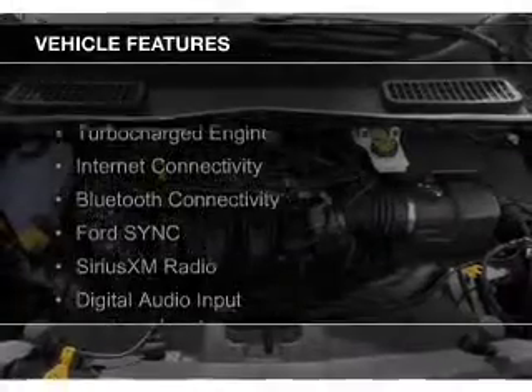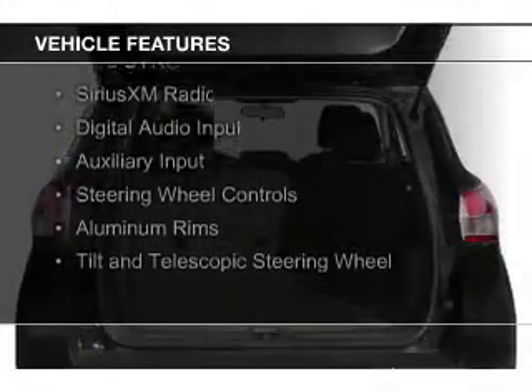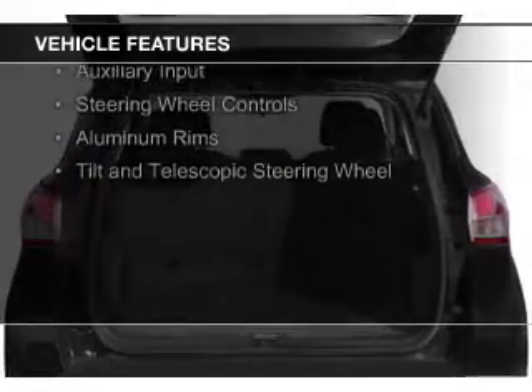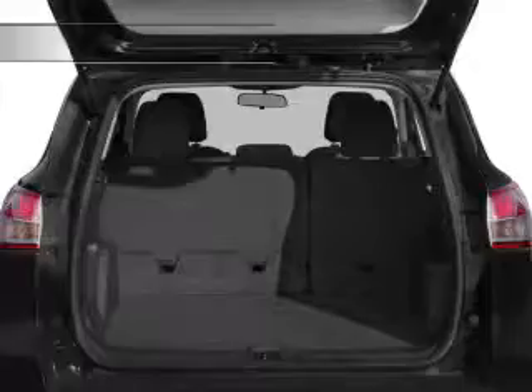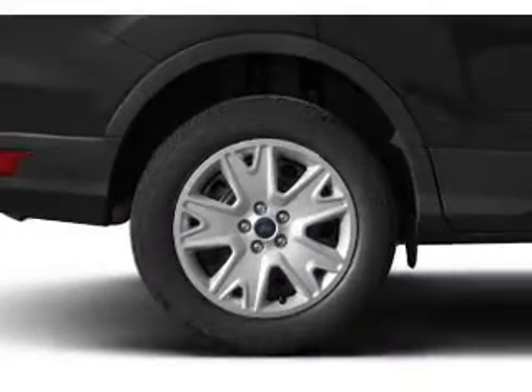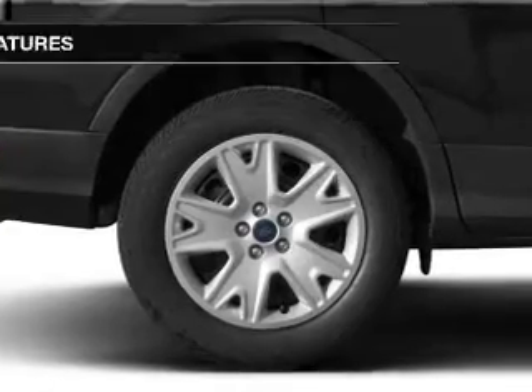The features include a turbocharger, internet connectivity, Bluetooth connectivity, Ford Sync voice activation, Sirius XM satellite radio, digital audio input, and auxiliary input. Steering wheel controls, aluminum rims, and a tilt and telescopic steering wheel.